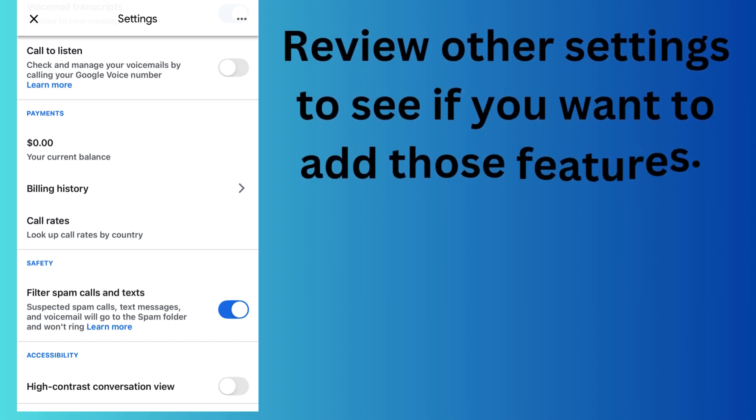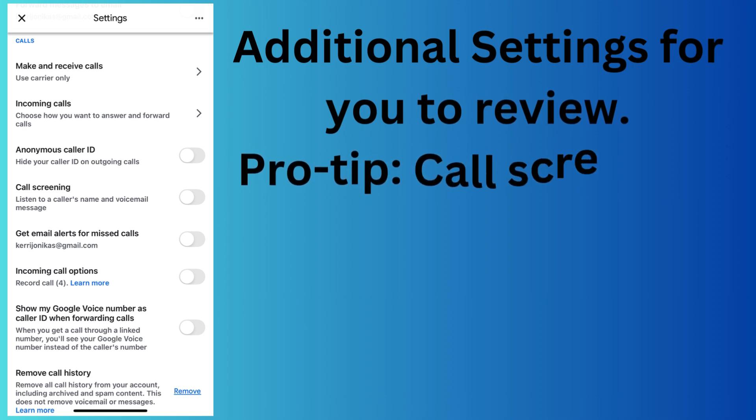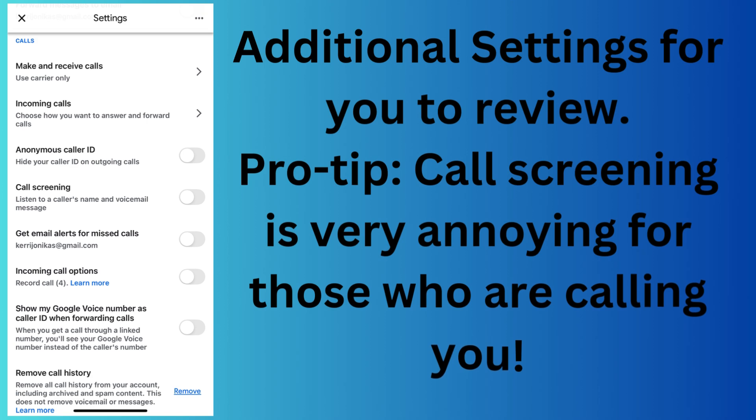Then you can review other settings to see if you want to add those features. Pro tip: use the spam filter. For additional settings, pro tip: call screening is very annoying for those who are calling you. What happens is when someone calls you, it asks the caller to state their name, then it calls you and lets you know who is trying to reach you, and you have the ability to either send that person to voicemail or decide if you want to talk to them. From the caller's perspective, it is very annoying to have to state your name — it sounds very robotic. It could be considered like having a secretary, but on the calling side it is definitely annoying for the caller. So keep that in mind.